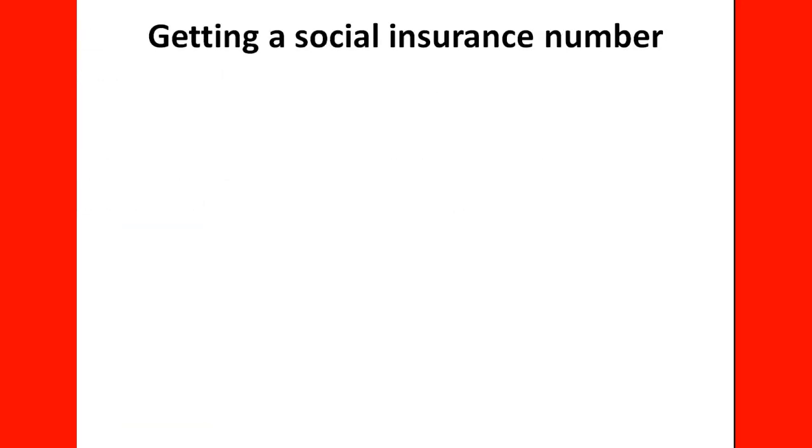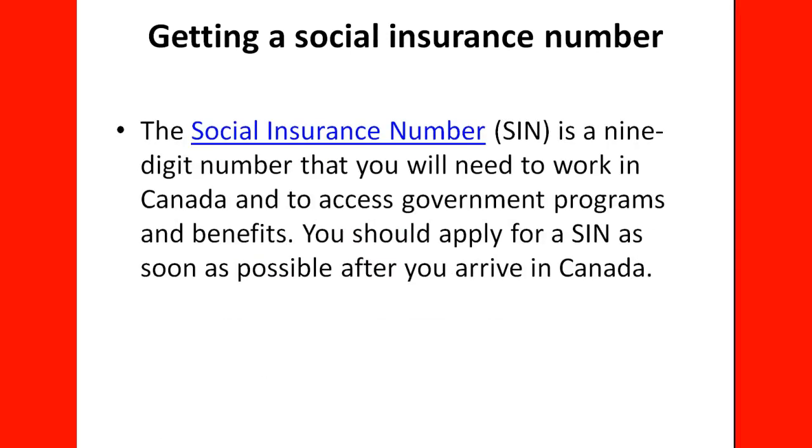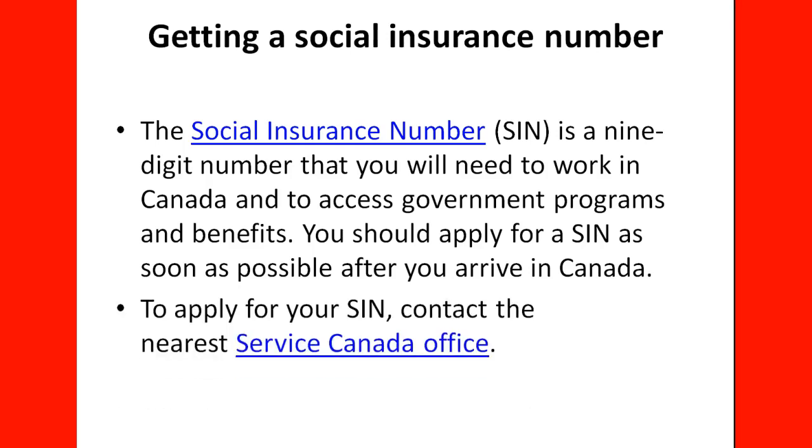Getting a Social Insurance Number (SIN) is something you need to focus on as soon as you come to Canada. It's a nine-digit number that you will need to work in Canada and to access government programs and benefits — you cannot access any government program or benefit without it. You should apply for a SIN as soon as possible after you arrive. Locate the Service Canada office closest to where you'll be living and apply there. You can find the nearest office on their website based on your city or employer location.